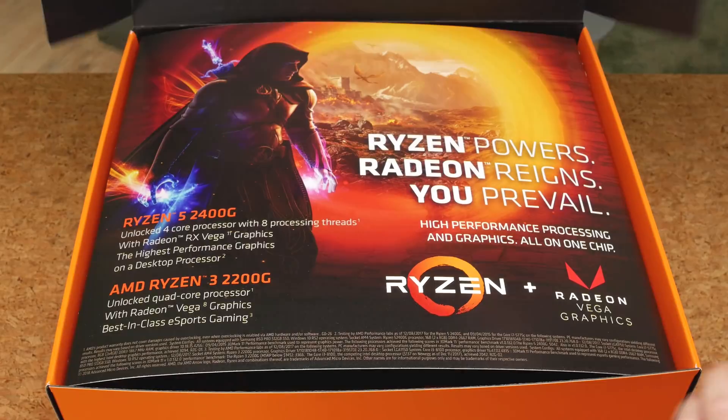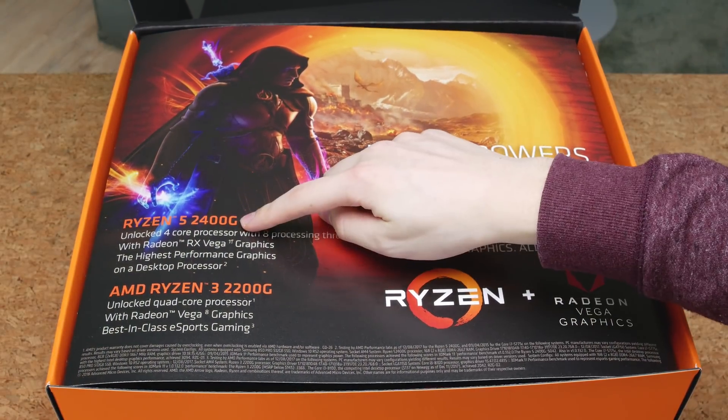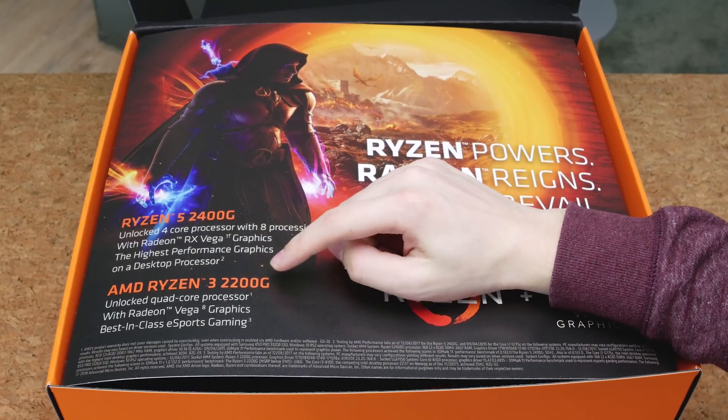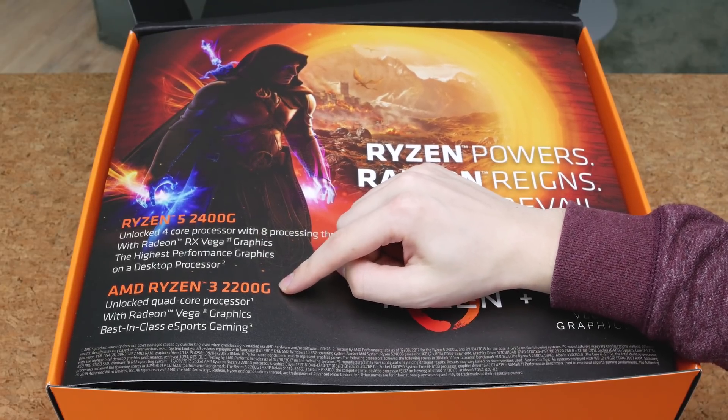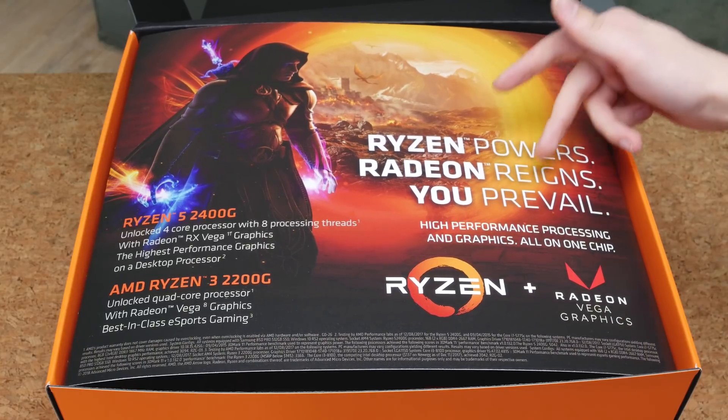This is a reviewer-only kit. In this box I get the 2400G, which is the high-end model, and the 2200G which is more for everyone else. Ryzen power, Radeon reigns and you prevail.